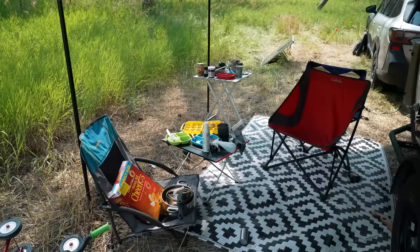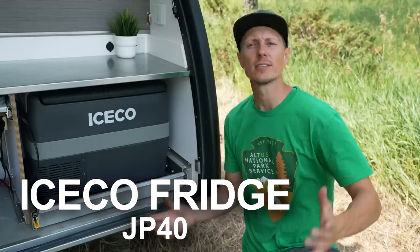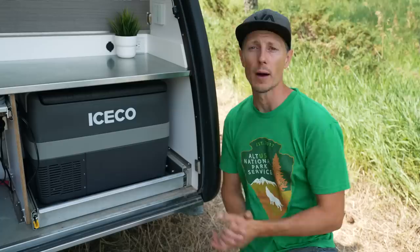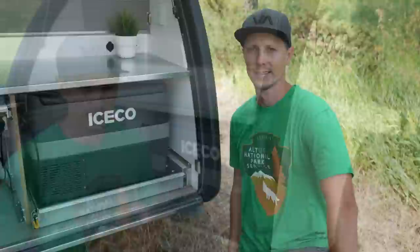...that 70-watt Zamp panel has run our 42-liter fridge, the Fantastic Fan, and all the lights for over a month now. For those who saw our first Iceco video — there was a small group of naysayers saying our test was done in Alaska and it would never work in the lower 48 — we've been here for a month. Temperatures have never dropped below 90°F. We've been in Utah, Wyoming, and Colorado with tons of days over 100°F, and this big 42-liter fridge is running only off a 70-watt panel, including running the fan all night long.